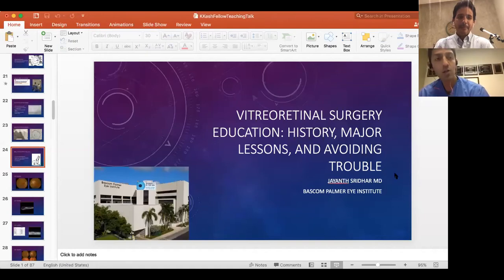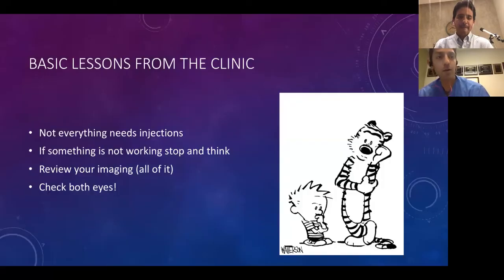A couple of big lessons from the clinic. First of all, in retina we inject many things, but not everything needs an injection. Second, if something is not working in the clinic, stop and think about what is going on — that's a time to reevaluate, consider ancillary testing, and maybe even seek help from colleagues to understand what is going on.